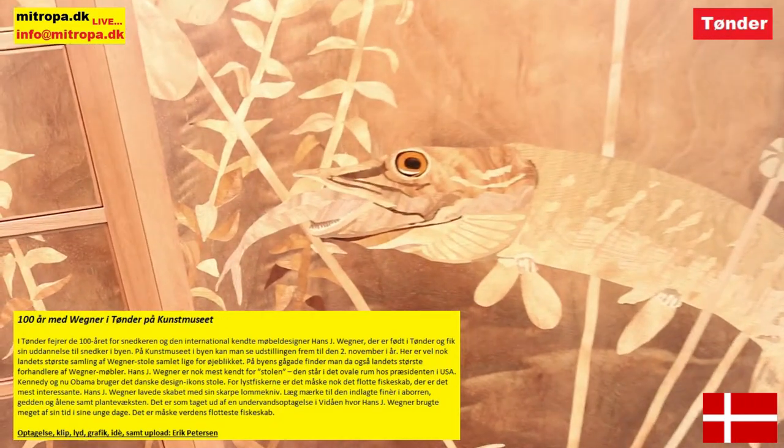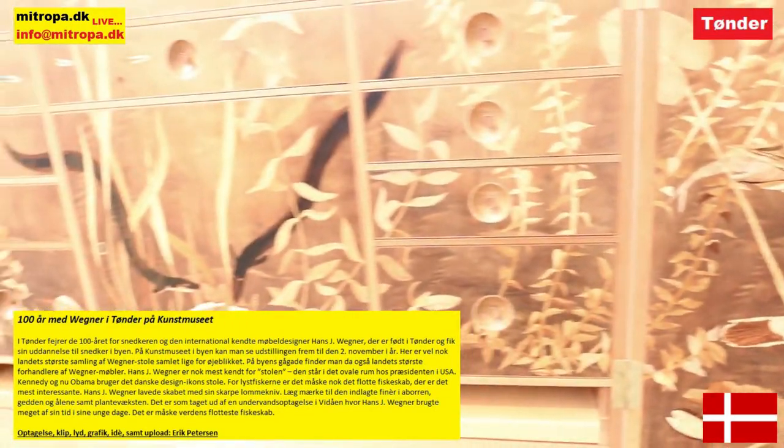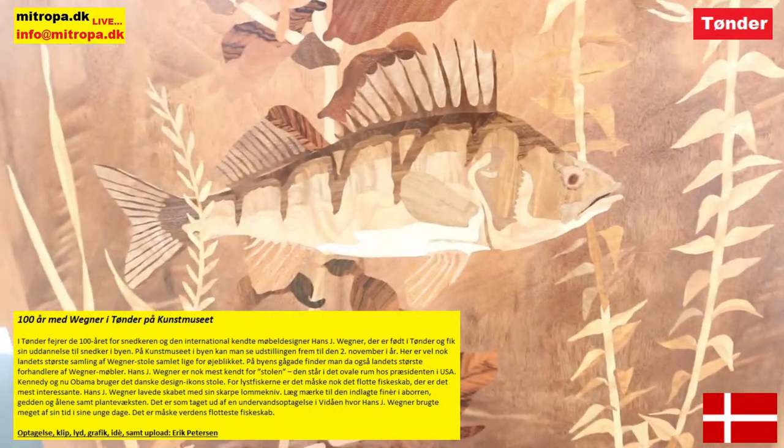På Kunstmuseet i byen kan man se udstillingen frem til den 2. november i år. Det er vel nok landets største samling af Wegner-stole samlet lige for øjeblikket. På byens storgate finder man også landets største forhandlere af Wegnermøbler.